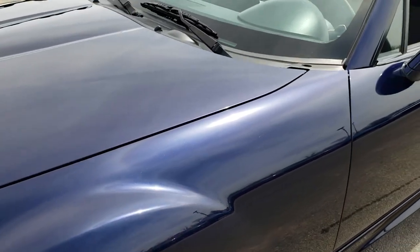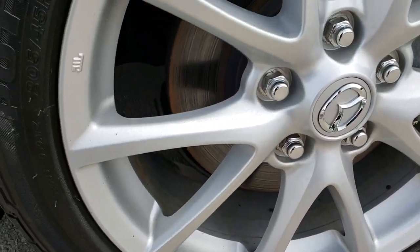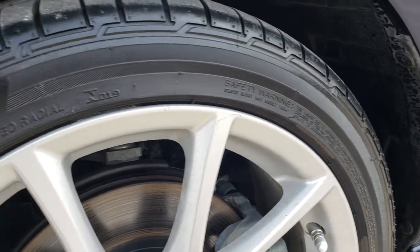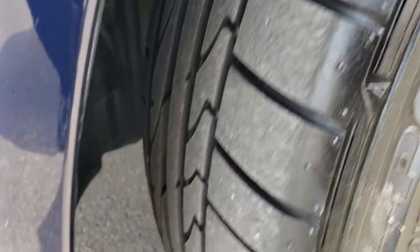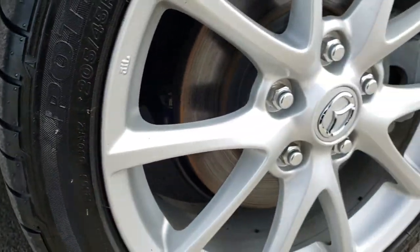Very nice and clean. Down this side I really like the paint — it has a little bit of metal flake in it. It comes with 17-inch factory painted alloy rims that are in excellent shape, and it has Bridgestone Potenza 205/45/R17 tires.